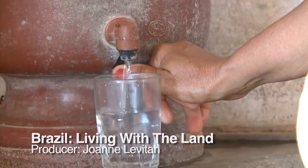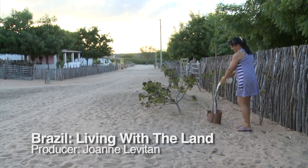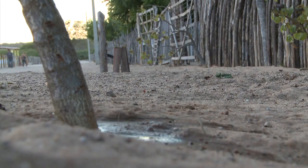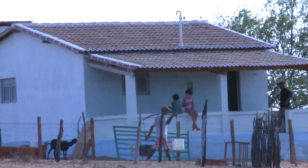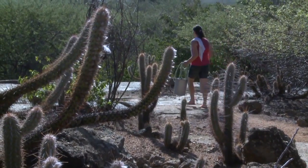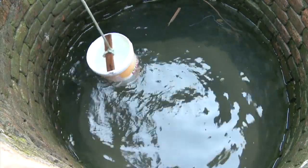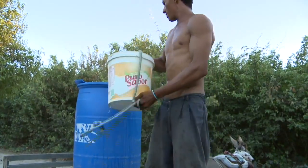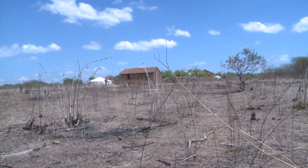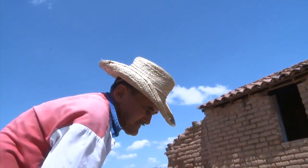Water, the essential ingredient for life. But here in the northeast of Brazil, water shortages are a chronic problem. With 22 million people, it's the most densely populated semi-arid region in the world, and it has the highest concentration of rural poverty in all of Latin America. Low erratic rainfall and cyclic droughts have made farming difficult.